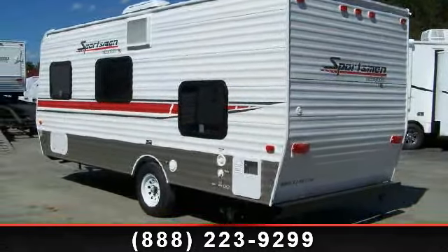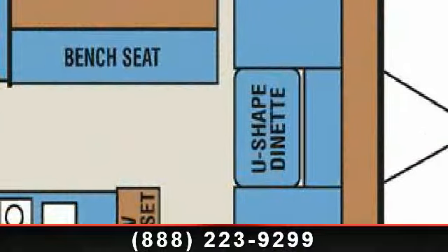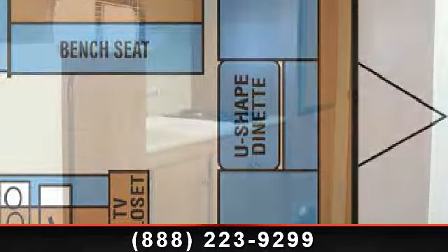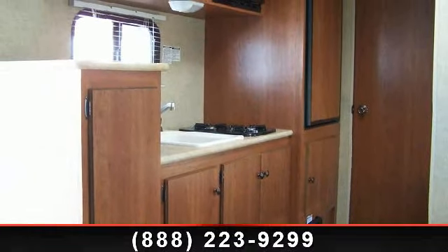Perfect for vacationing, adventuring, or just relaxing, this travel trailer awaits you. Let us put you in the right RV for your needs. Call the dealer now for more information.